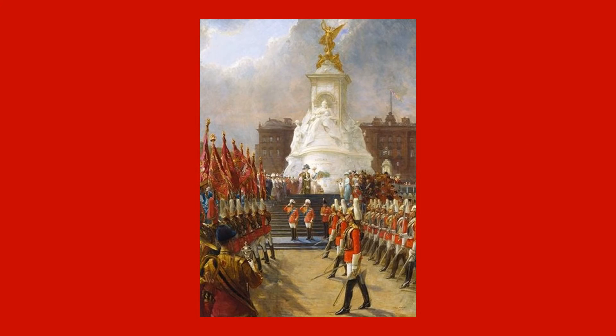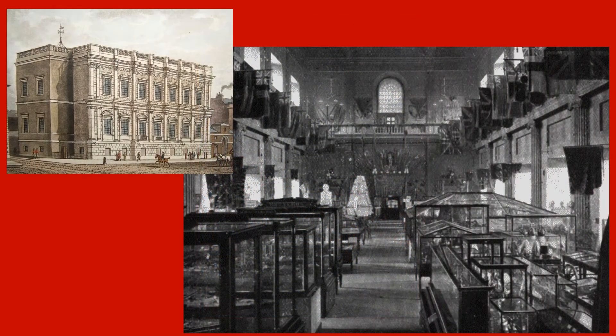The march past following the unveiling, which would normally have been by mounted detachments, was carried out on foot — as shown in this slide — because of an outbreak of strangles in the First Lifeguard stables. At some point after this parade, the Blues' guidon was transferred to the Royal United Services Institute's museum in the Banqueting House at Whitehall, where it remained until 1962.